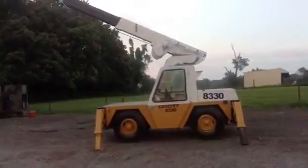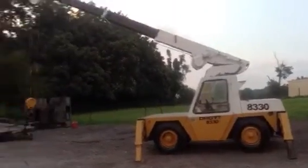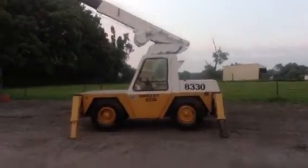We're doing a video demonstration and inspection of the day — a Drott 8330 powered by a Case diesel engine. Keep that in mind. A lot of them you look at are probably gas, but this one's diesel.